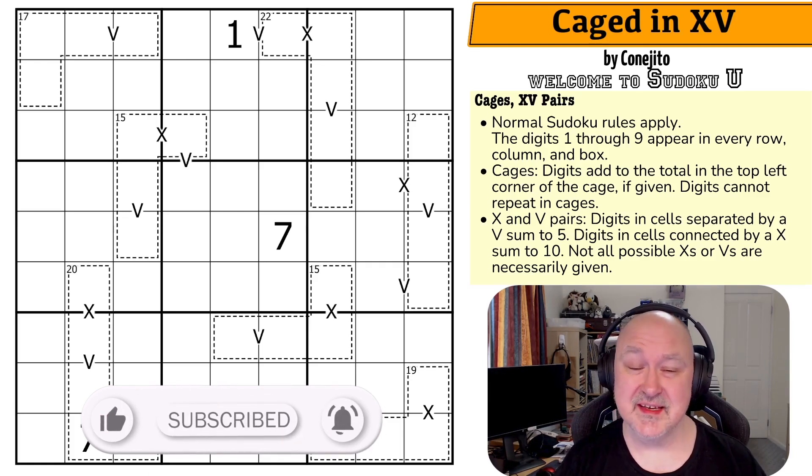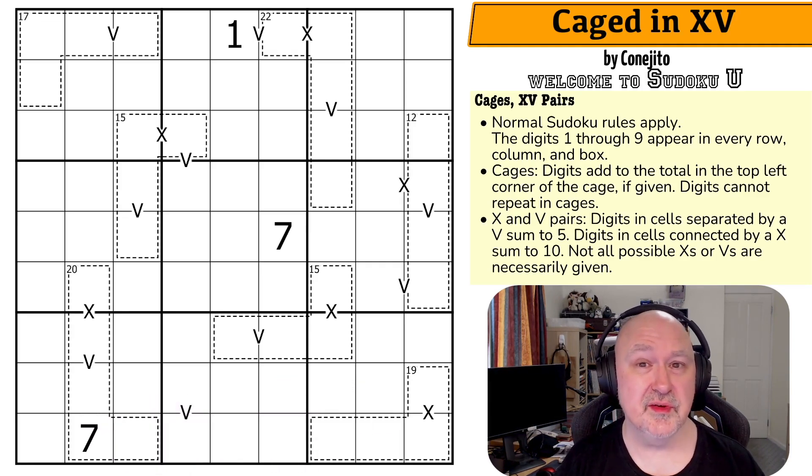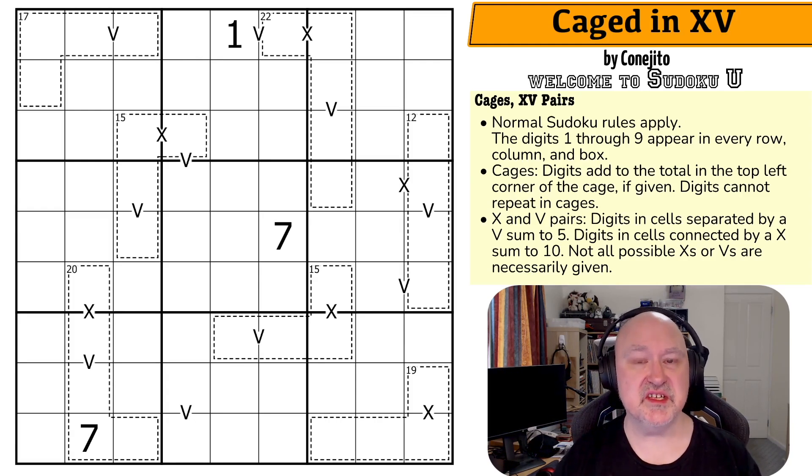This is a series called Sudoku U — basically Sudoku University. It's not me trying to teach anything weird. These are puzzles created by students of university classes which are based around teaching puzzles and logic. This particular series, I believe, all of the puzzles come from Full Deck and Missing a Few Cards's Puzzles and Paradoxes class.